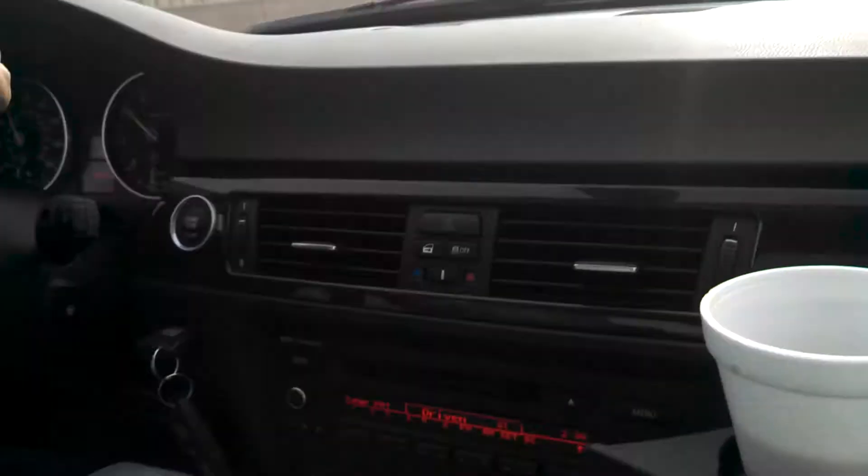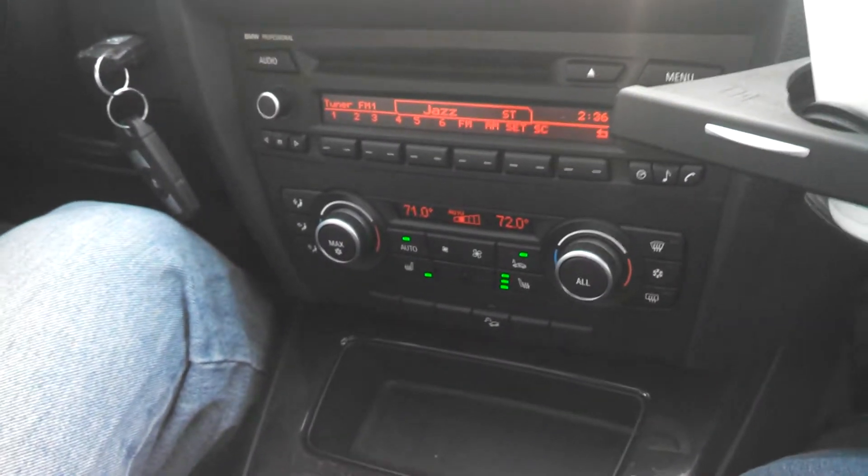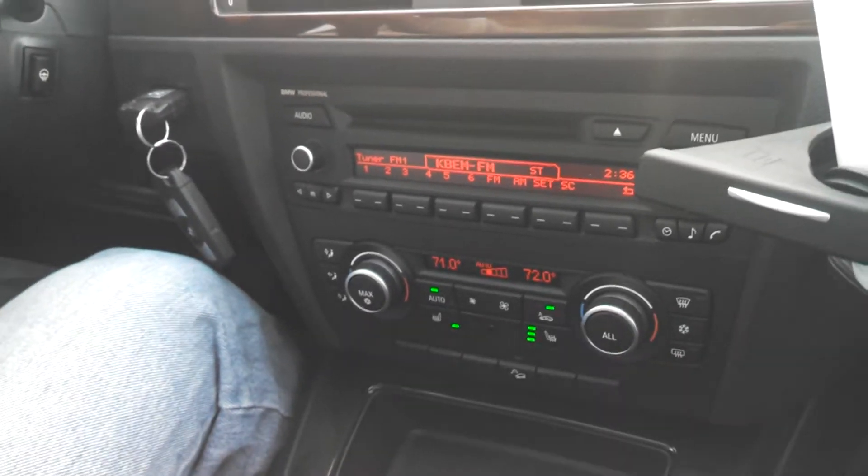It's got climate control, heated leather seats — pretty much all the comforts of home.